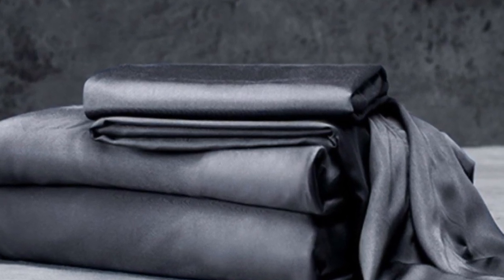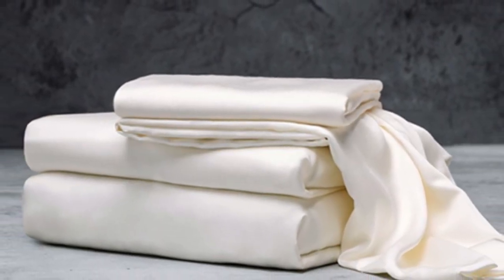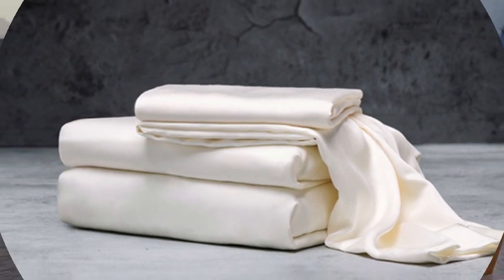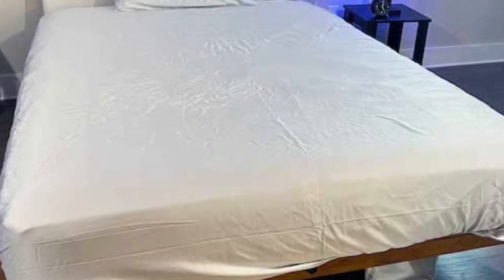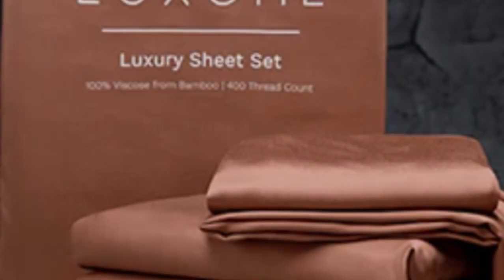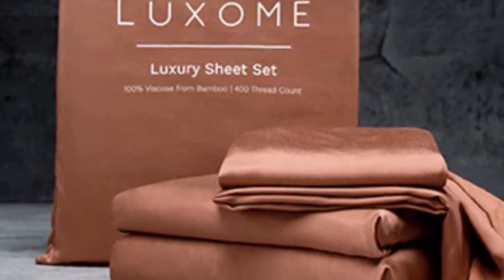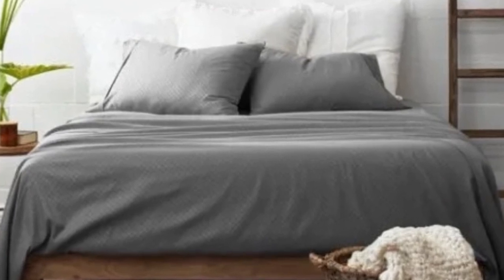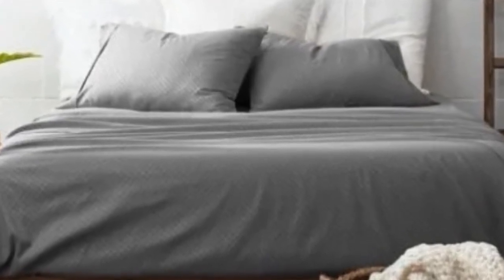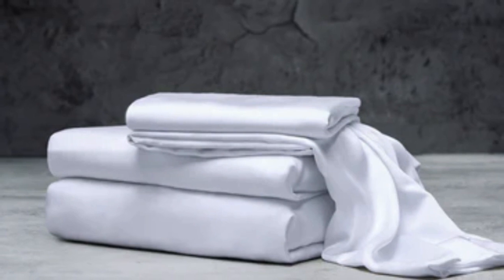What we love about the Luxome Luxury Sheets: bamboo fabric is known to be durable and long-lasting. With good care, the Luxome Luxury Sheets should last you several years. In addition to white and gray, Luxome offers this set in nine solid colors for those who are looking for color variety. Bamboo viscose is lightweight, breathable, and moisture-wicking, so hot sleepers won't feel sweaty and stuffy. What to keep in mind: while Luxome occasionally discounts its sheets throughout the year, the full price for a queen-size set is $160, which could be out of some shoppers' budgets.